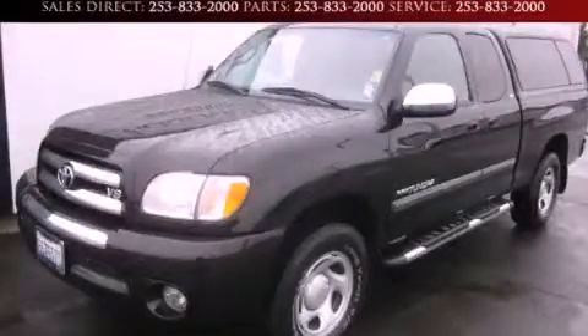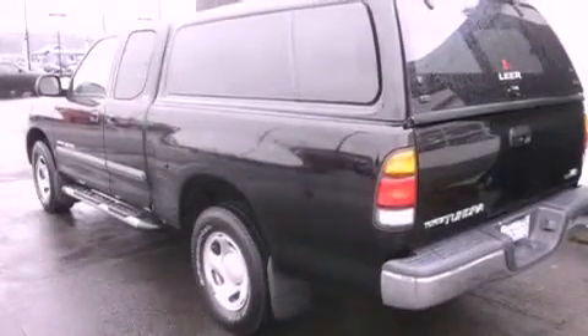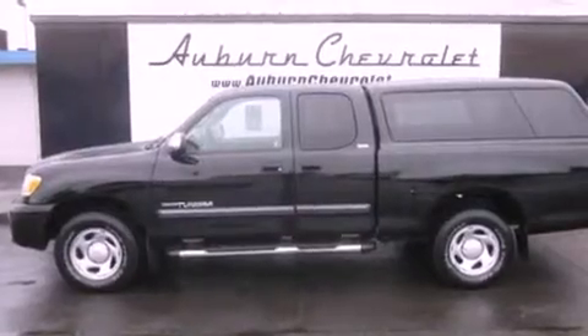This is a 2003 Toyota Tundra, made for the job site, the trail, and the town. It has a 4.7-liter 8-cylinder engine and a 4-speed automatic transmission.